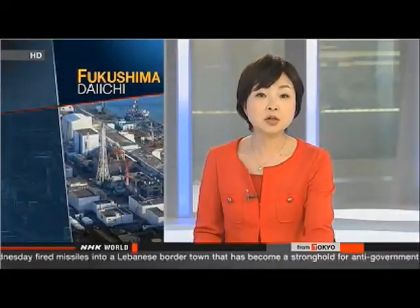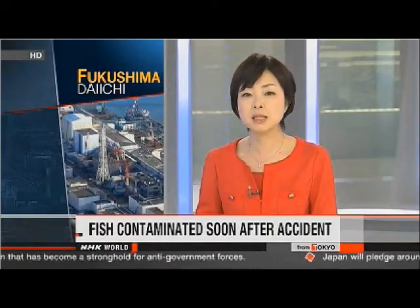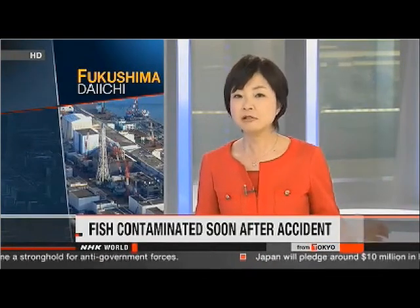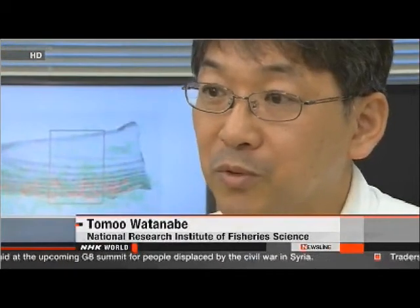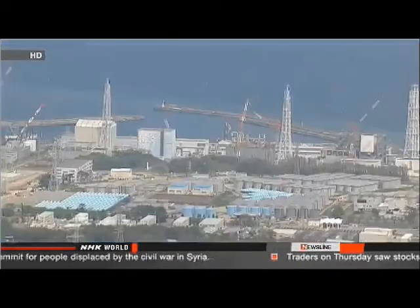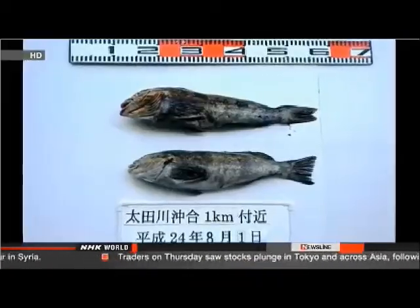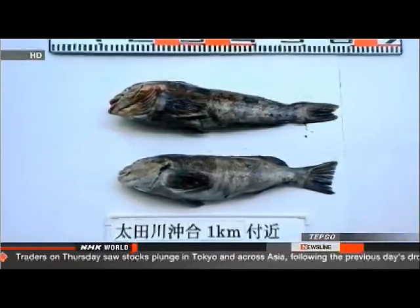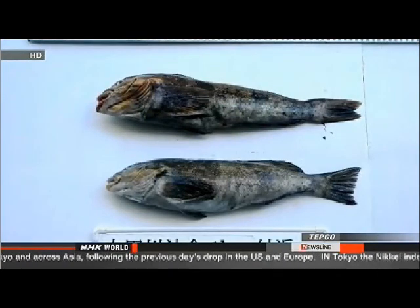Japanese researchers say fish caught in waters off the Fukushima Daiichi nuclear plant absorbed large amounts of radioactive cesium immediately after the accident, rather than gradually accumulating the material over time. They concluded that the fish absorbed cesium in large quantities shortly after the nuclear accident in March 2011. Last August, the operator of the plant detected radioactive cesium at 380 times the government safety standard in a single rock trout caught about one kilometre off the coast of Minamisoma City, Fukushima Prefecture.